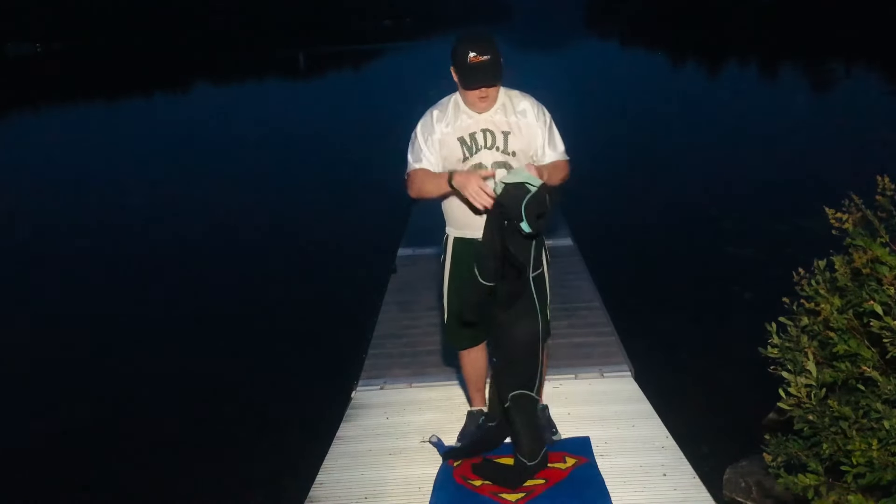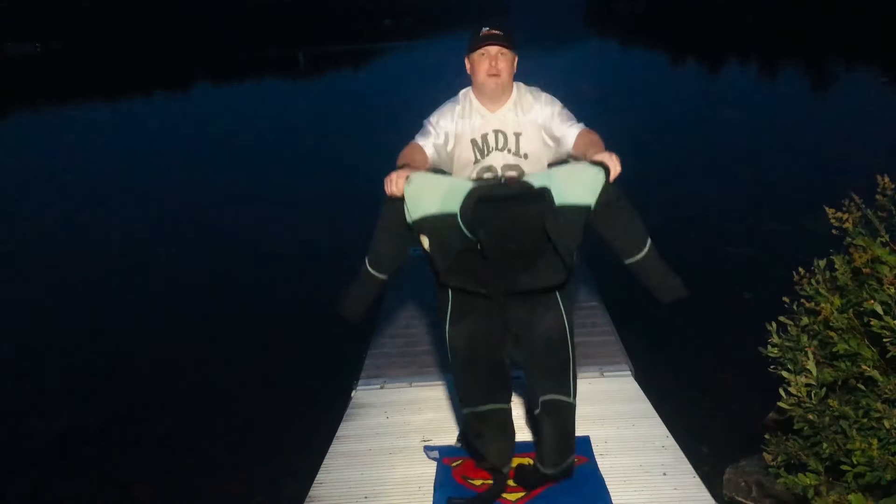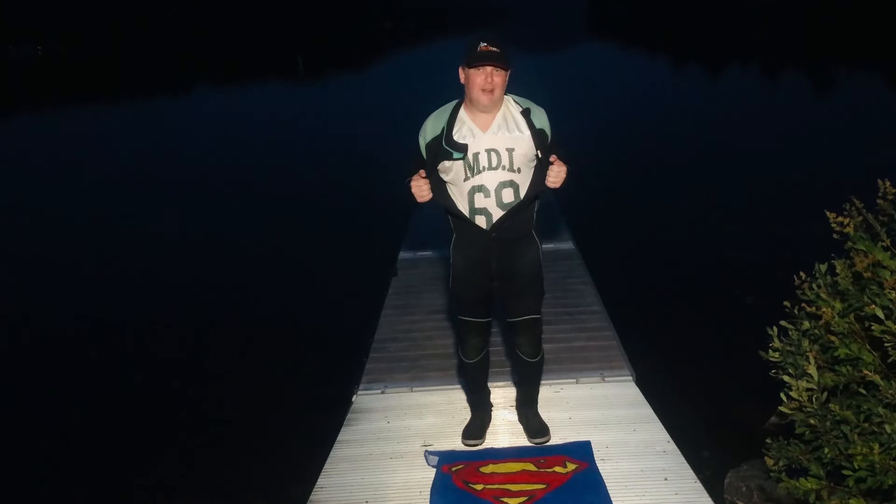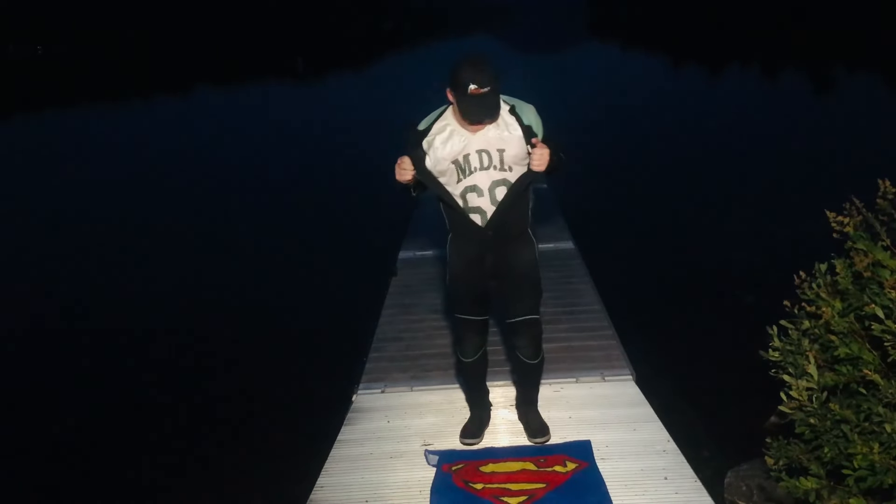Hello everyone, I'm Adam with AEW Maine Treasure Adventures. Today's throwback jersey is from my old high school, MDI Trojans. Let's get wet.